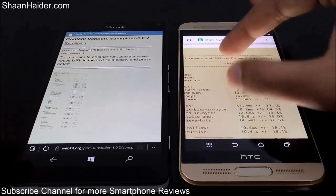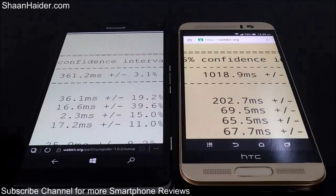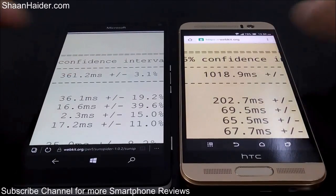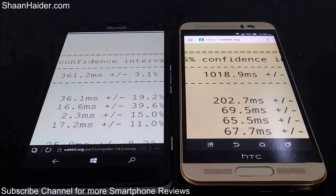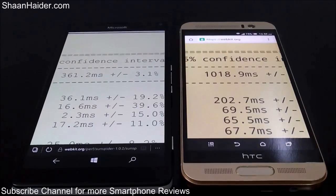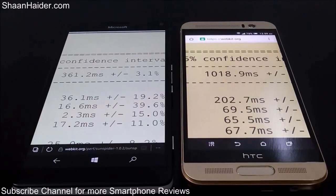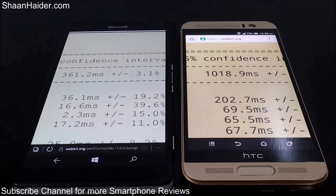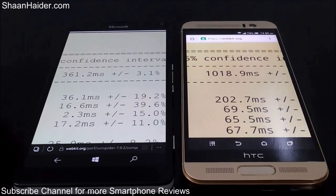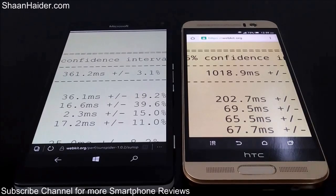Now looking at the SunSpider browser test results: for Lumia 950 XL the time is 361.2 milliseconds, and for HTC One M9 Plus it's 1018.9 milliseconds. The Lumia 950 XL is nearly three times better than the HTC One M9 Plus, so the winner in this test is also the Lumia 950 XL. This shows the benefit of its better processor and GPU.